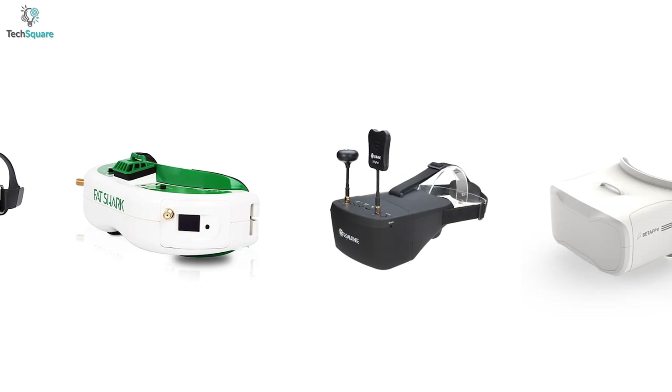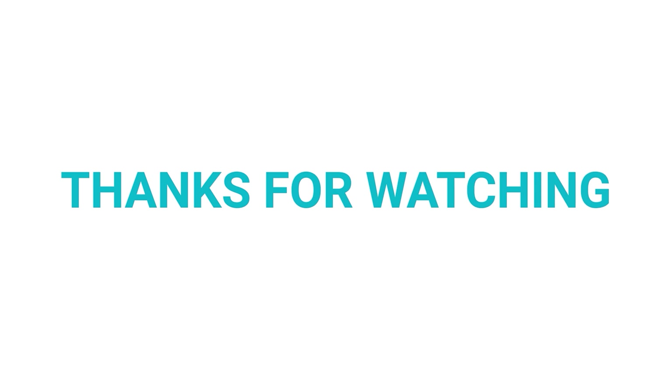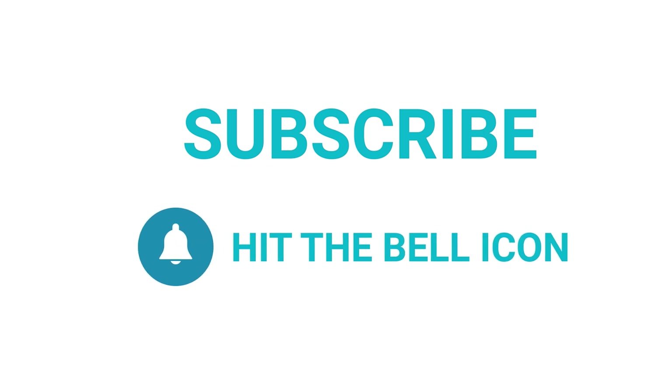That was all about the top 5 best FPV goggles for drones. Thanks for watching our video. Like, comment, and share with your friends if you found this video helpful. Subscribe to our channel and hit the bell icon if you want to see more videos like this on your feed.